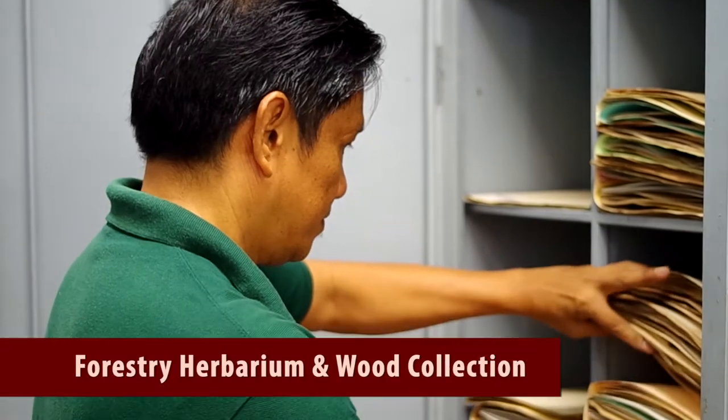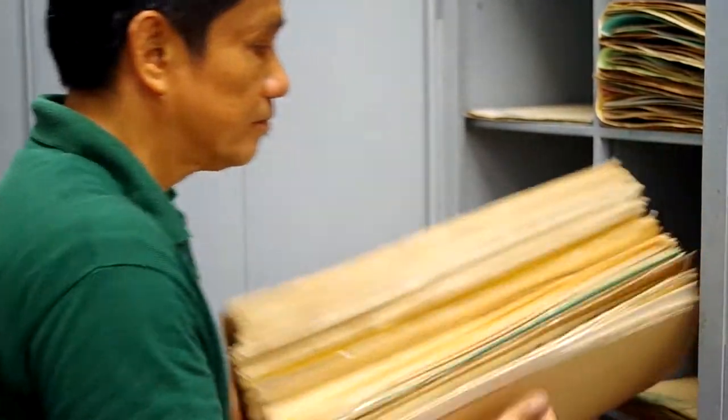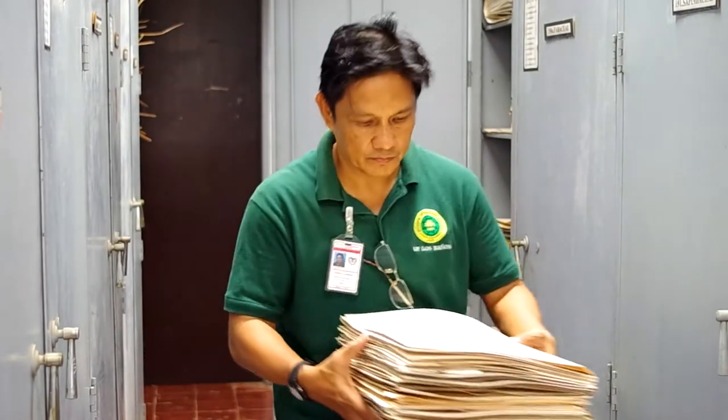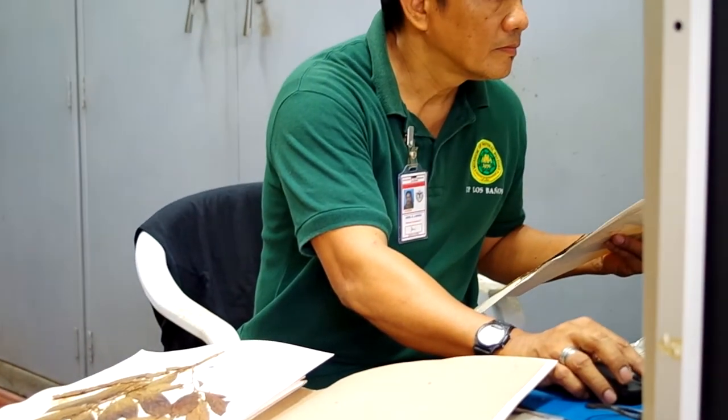The Forestry Herbarium and Wood Collection has in its care roughly 12,000 specimens of forest and palm species. It has in its collection more than 1,100 species, including around 500 yet undetermined new specimens.